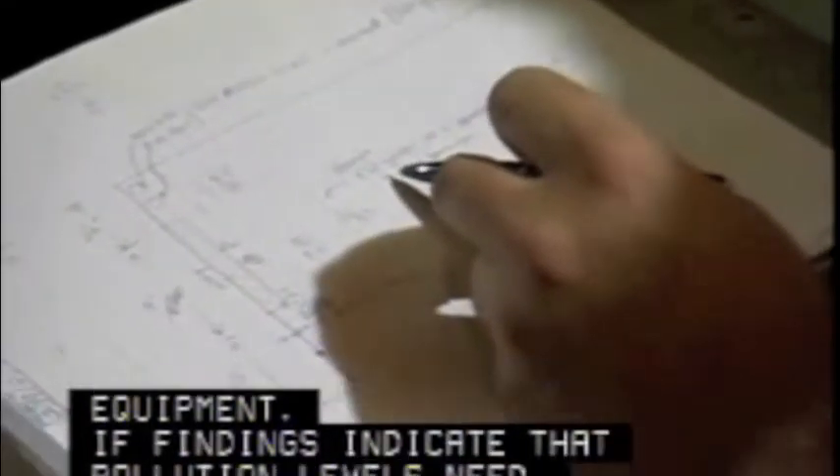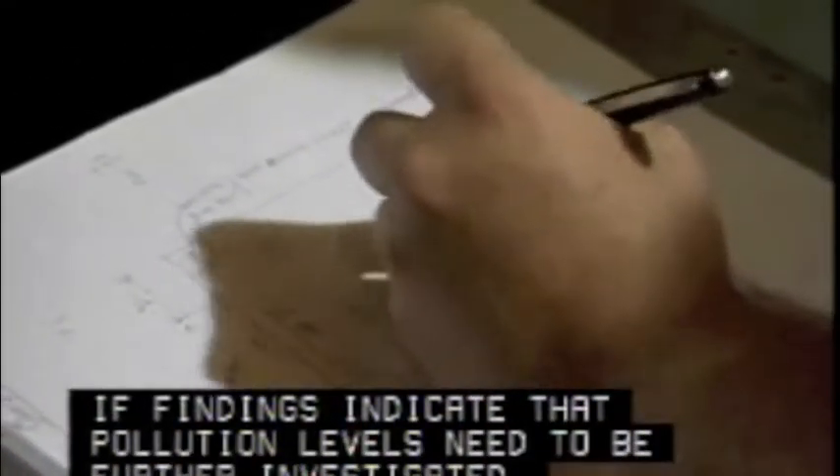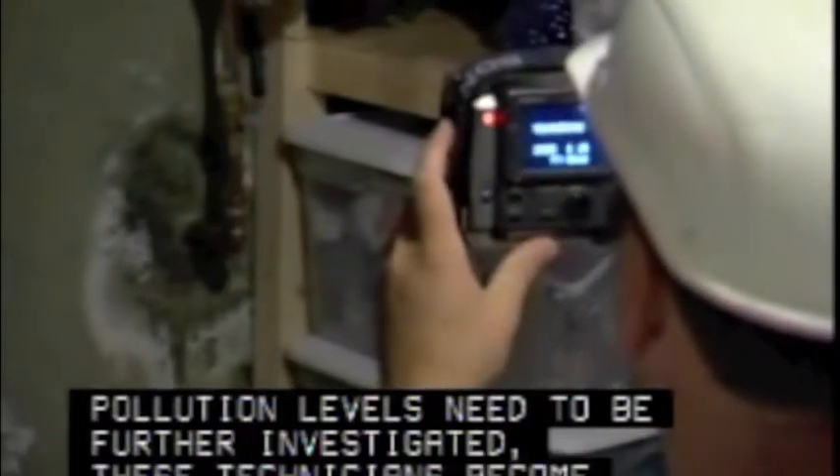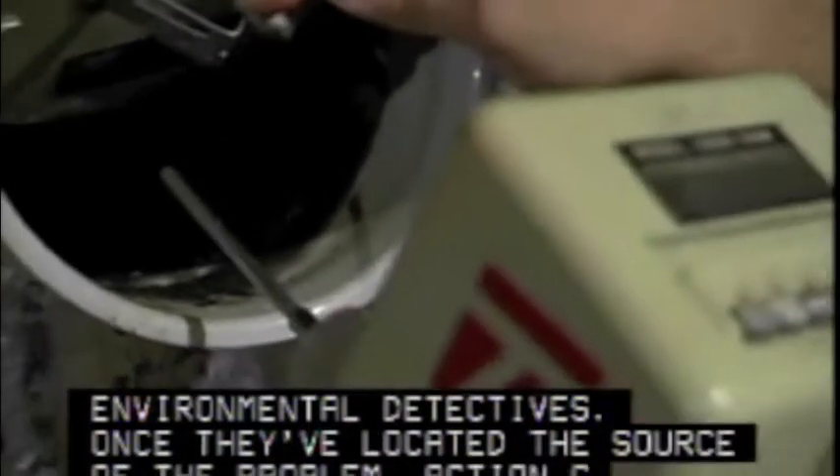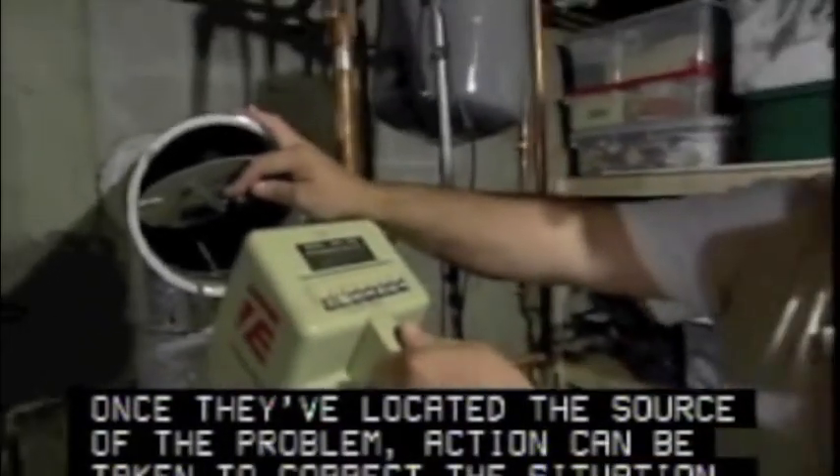If findings indicate that pollution levels need to be further investigated, these technicians become environmental detectives. Once they've located the source of the problem, action can be taken to correct the situation.